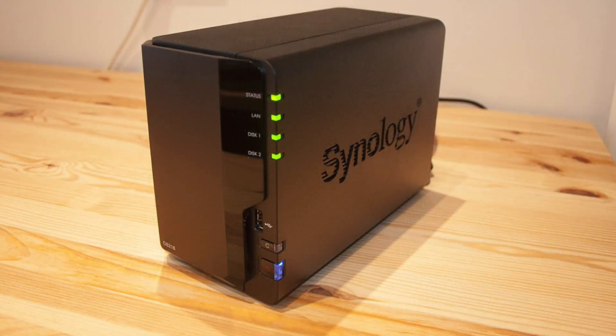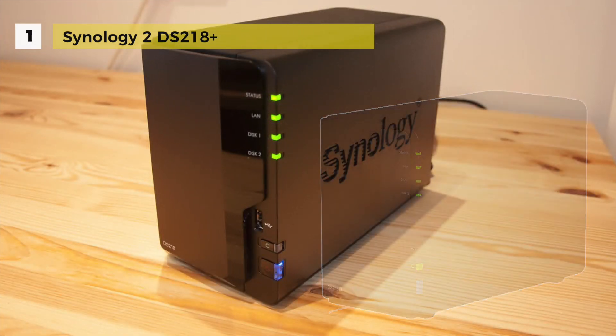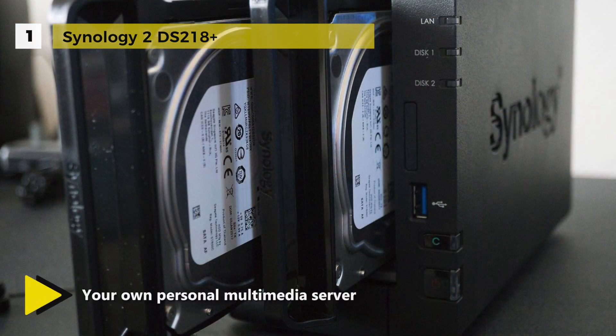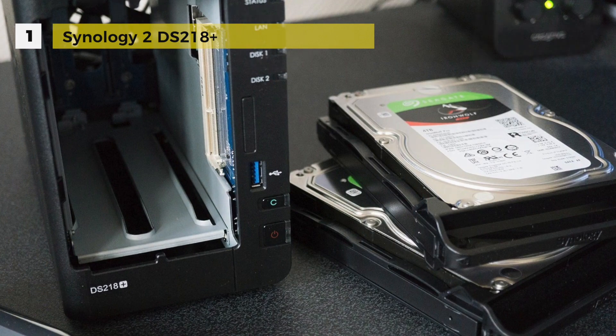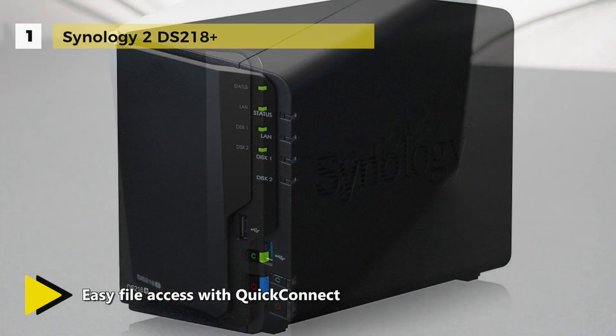The best NAS in the market right now is the Synology DS218 Plus. It comes equipped with two drive bays capable of natively supporting 3.5-inch SATA hard drives, as well as 2.5-inch SATA hard drives and SSDs. Thanks to its two drive bays, it supports up to 2,048 user accounts and 200 maximum simultaneous connections. The system runs on Synology DiskStation Manager OS, a browser-based operating system with simplified NAS management capabilities.